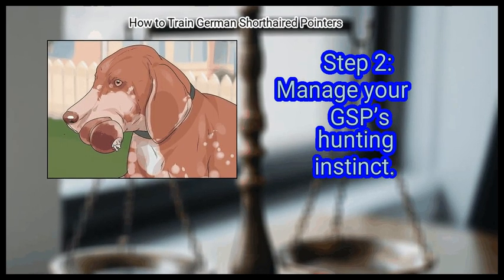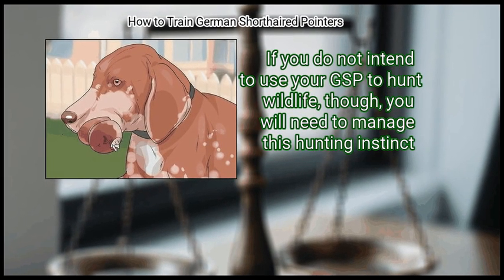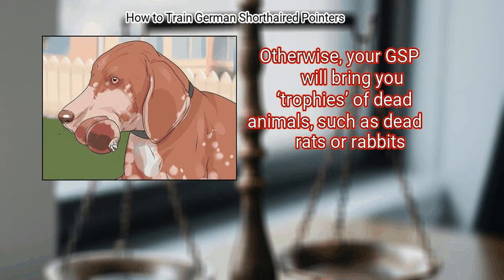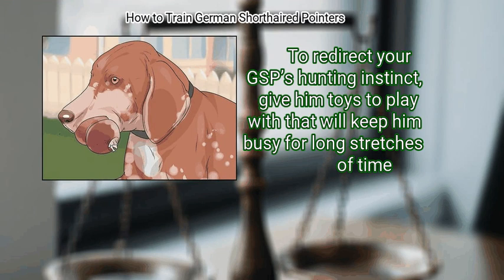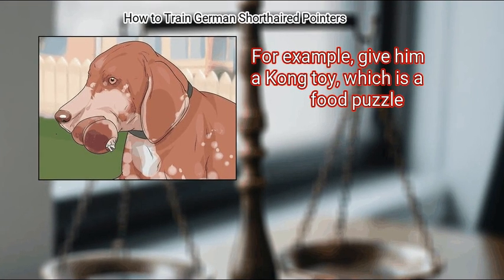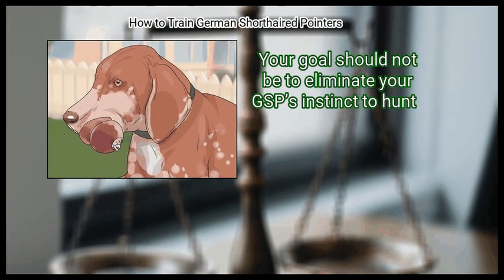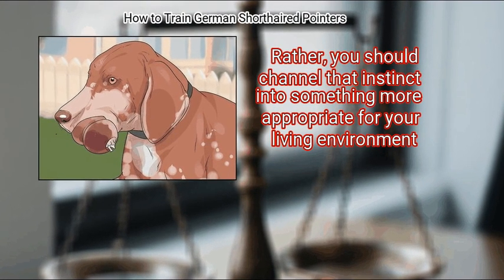Step 2: Manage your GSP's hunting instinct. GSPs were bred to hunt. If you do not intend to use your GSP to hunt wildlife, you will need to manage this hunting instinct. Otherwise, your GSP will bring you trophies of dead animals, such as dead rats or rabbits. To redirect your GSP's hunting instinct, give him toys to play with that will keep him busy for long stretches of time. For example, give him a Kong toy, which is a food puzzle. You can also play fetch and tug of war with your GSP, or even have it chase you in a playful way. Your goal should not be to eliminate your GSP's instinct to hunt — rather, you should channel that instinct into something more appropriate for your living environment.